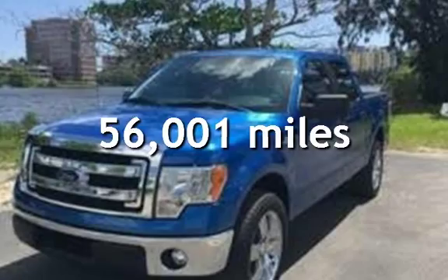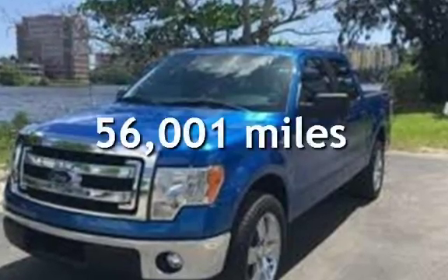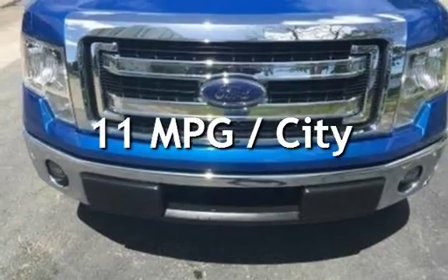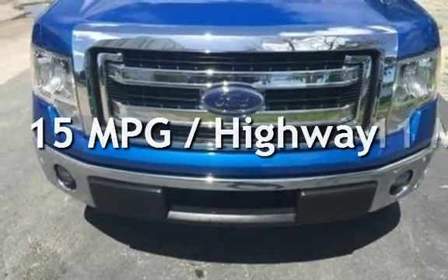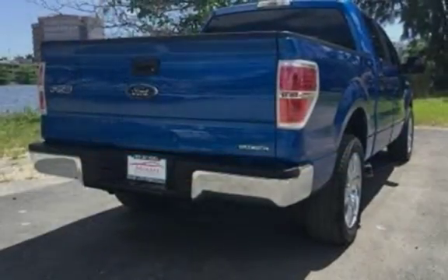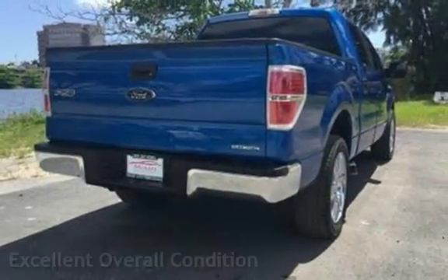This Ford has less than 57,000 miles on the odometer. Estimated fuel economy for this vehicle is 11 miles per gallon in the city and 15 miles per gallon on the highway. This vehicle is in excellent overall condition.